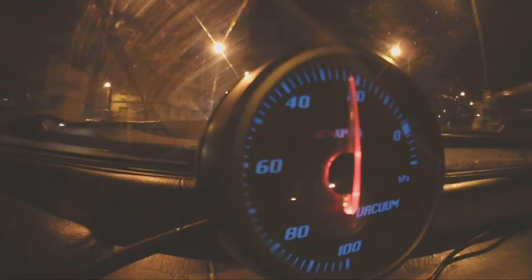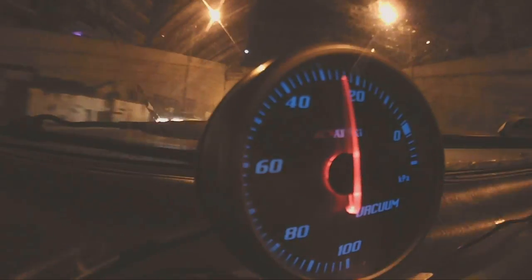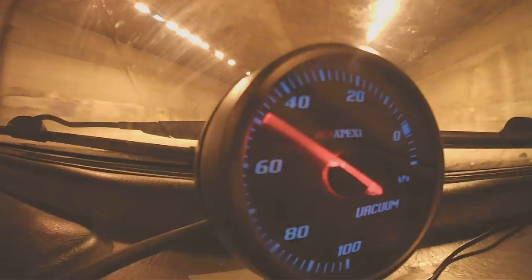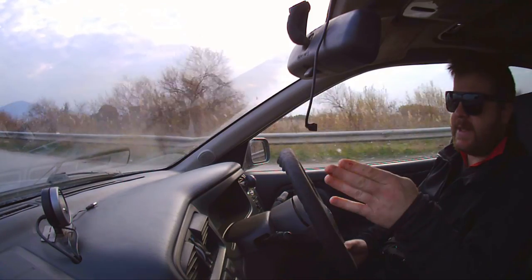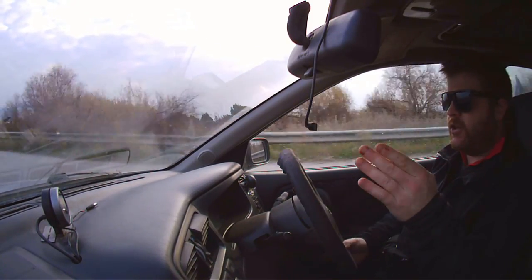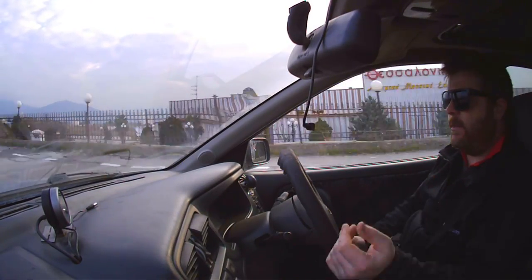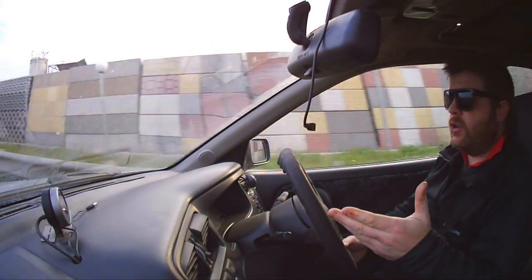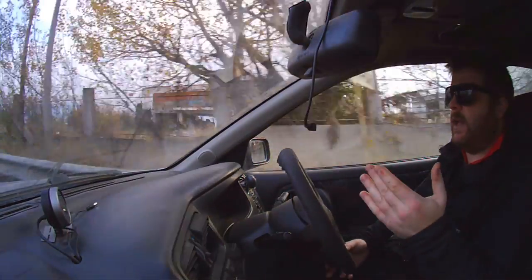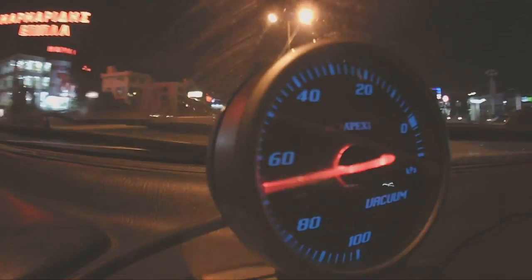But if you notice that the needle at wide open throttle and full RPM is not in the same position as it is when the engine is off, that tells you there is a restriction in the intake system — something you can then explore. The vacuum gauge will give you instant feedback on any modification you make to the intake system, and you can work your way through all the different changes.